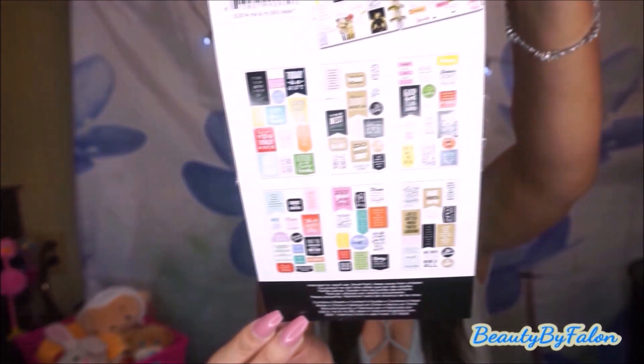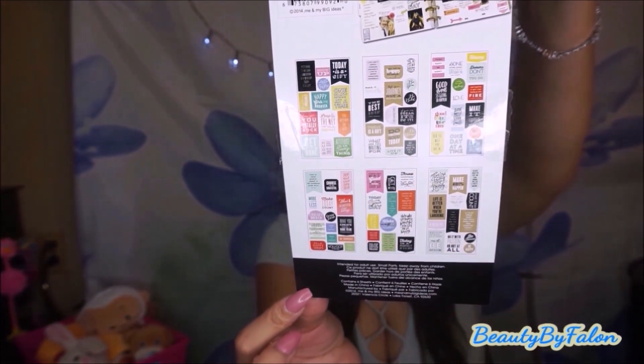This is the last thing I got — from Hobby Lobby, it's the Happy Planner stickers. It has six sheets. I believe that's everything for my birthday haul. I want to thank you so much for watching. Please subscribe if you haven't already, and I'll see you in my next one. Bye!